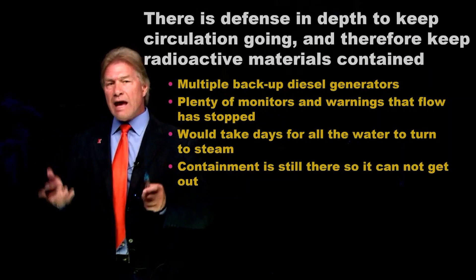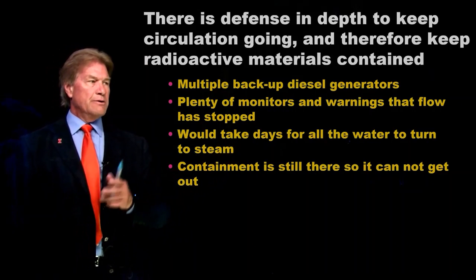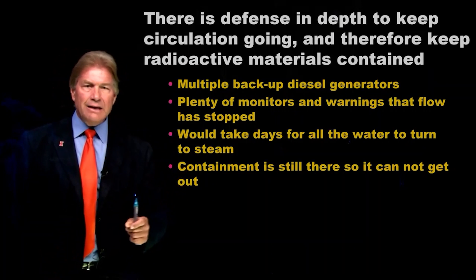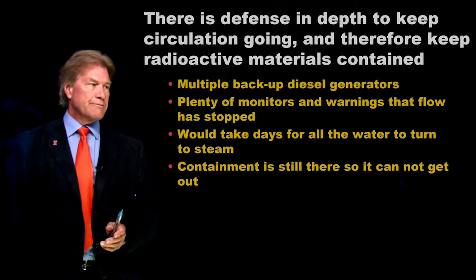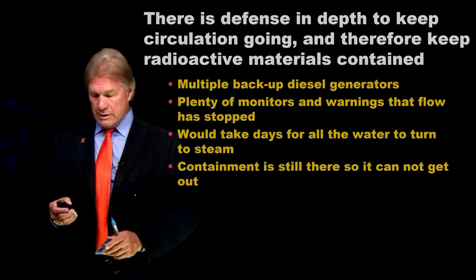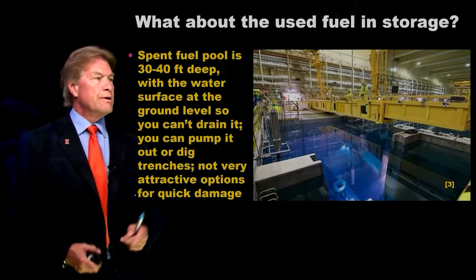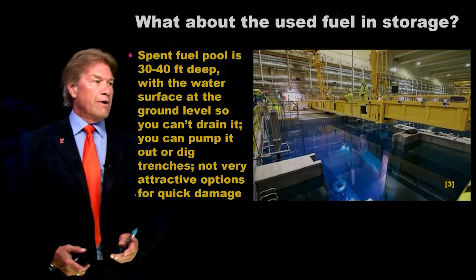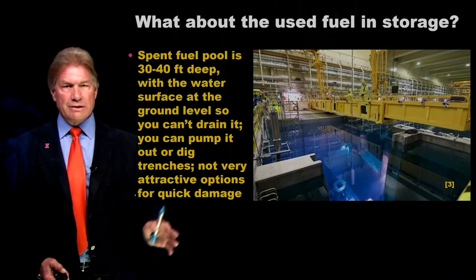There are defenses in depth to keep these circulation pumps going — backup diesel generators, and backup backup diesel generators, monitors and warnings if cooling has stopped. This isn't instantaneous; you've got some time to fix a pump. For the fuel that's in the core — the most radioactive part — it still has the containment building around it. The spent fuel in storage outside the containment building is in large pools, 30 to 40 feet deep, with the surface of the water at ground level. You can't really drain it anywhere, and pumping it out would take a long time. So it's probably hard to do damage directly to this fuel either.